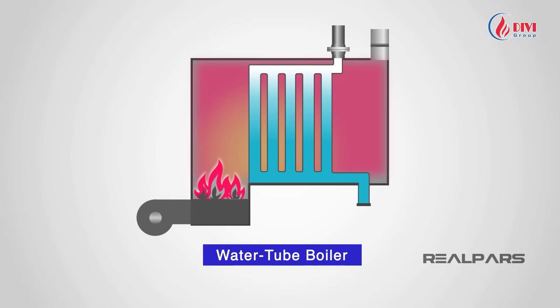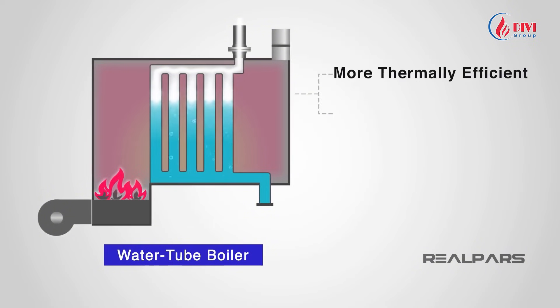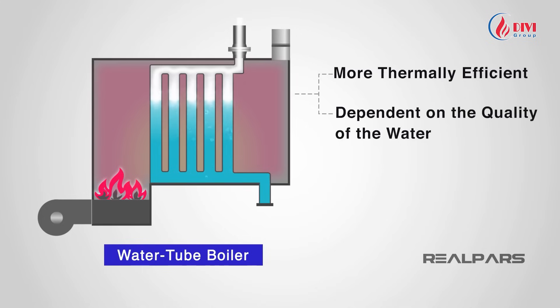Next, water tube boilers. Their design is similar, but instead of hot gases inside the tubes, water flows through tubes heated externally by the furnace. As the water boils, steam is produced and carried along pipelines. Water tube boilers generate steam faster, but their design is more complex and requires stricter water treatment.